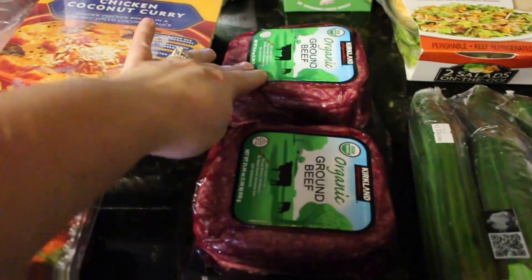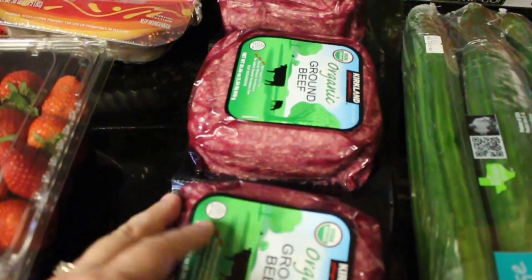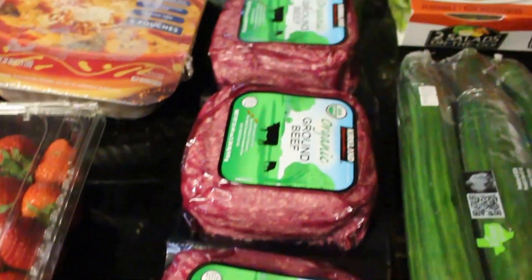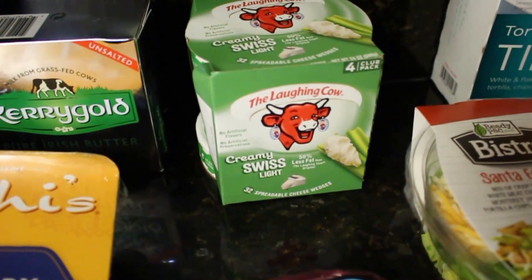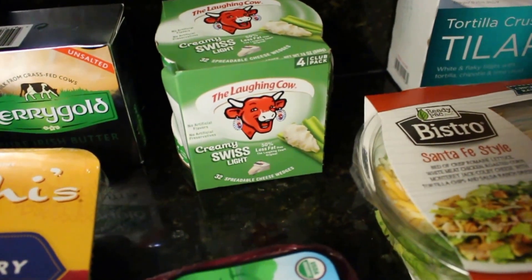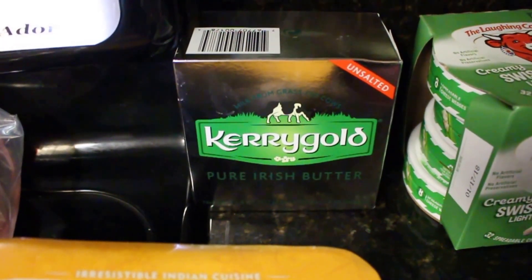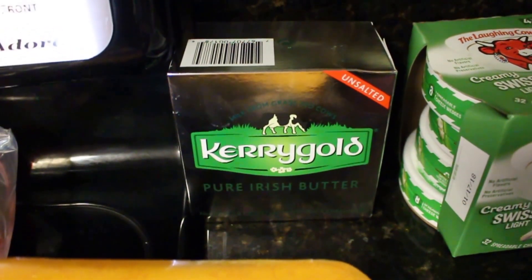The organic ground beef is going to last us three or four meals since each pack is more than a pound. I might pre-cook some and freeze it so I'm not wasting it. I also picked up some Laughing Cow cheese — it's really good for a quick snack with celery or crackers, and my kids love it too.